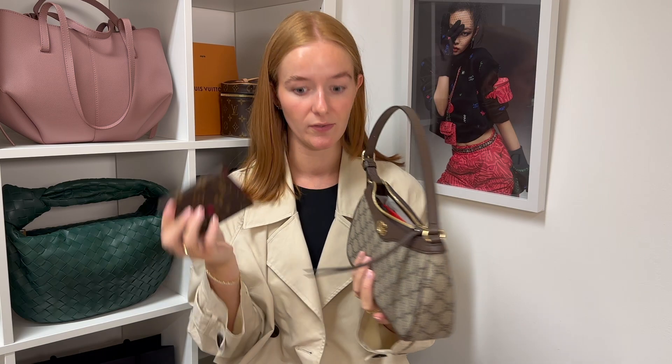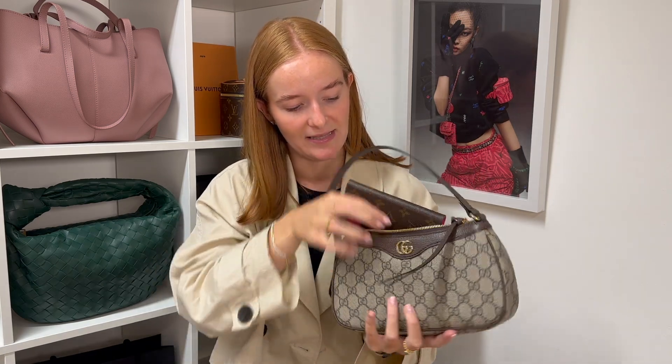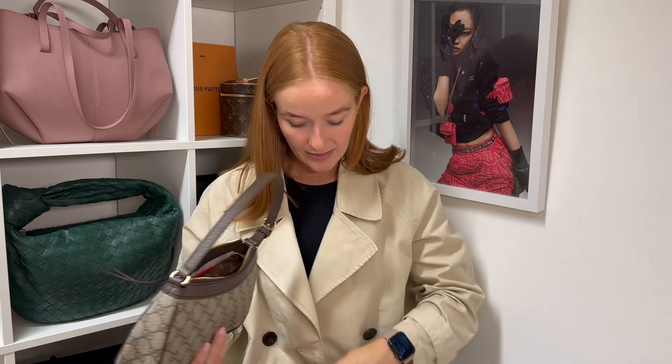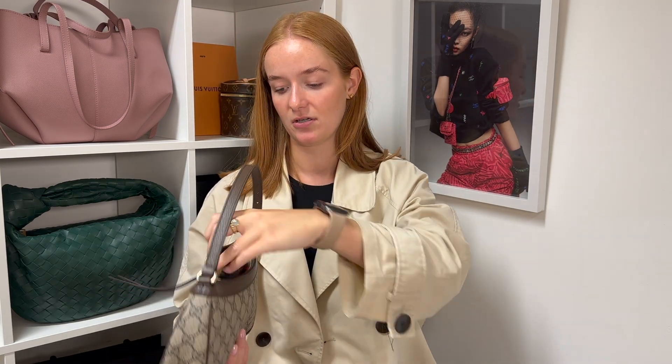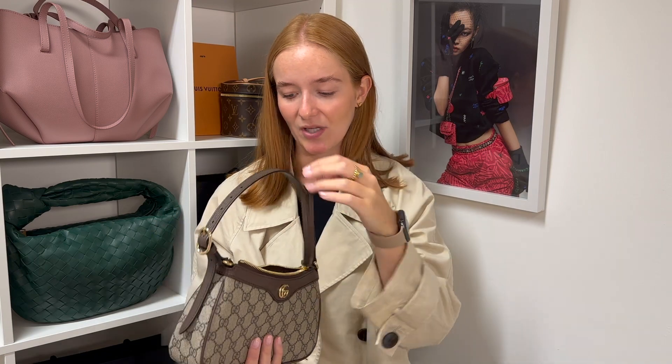A card holder or small wallet would probably be better in a handbag of this size, because the long wallet takes up almost all the room. For reference, a mobile phone — an iPhone — will still fit in there just down the side of the wallet. But then you've not really got room for much else — maybe just a lip balm slotted in, and then with a hairbrush added the bag is pretty much full already.